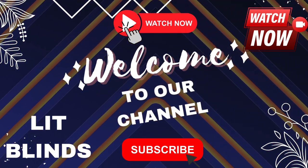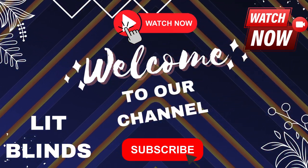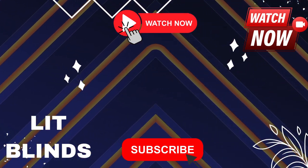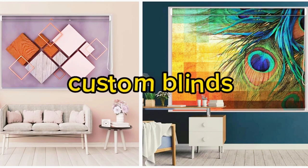Welcome to our Lit Blinds Store YouTube channel. To make an attractive home, subscribe and watch our videos. Get 50% off with free shipping when you order online.